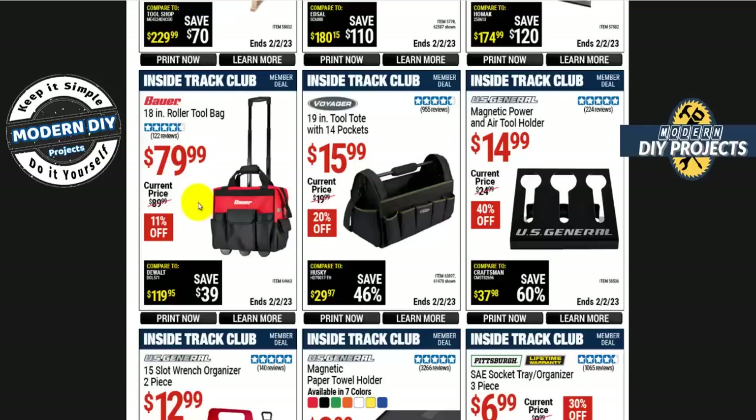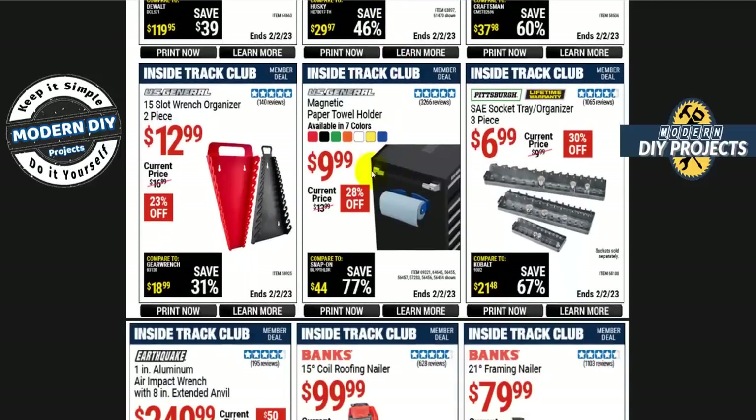This is the same thing as a Husky bag sold by Home Depot — I have the Husky bag and it's good. Home Depot sells theirs for $100, so this is a good savings. If you want a simple tote bag, the Voyager 19-inch tote bag with 14 pockets is $16 — plain black bag, does the job and saves you money.